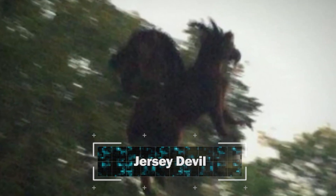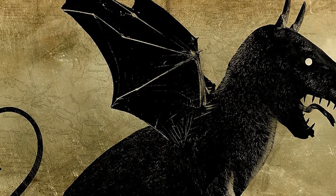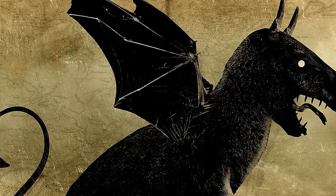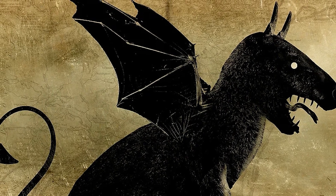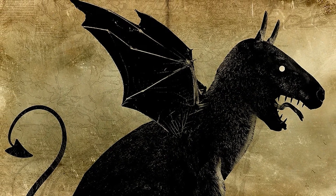Number 2: The Jersey Devil. In South Jersey and Philadelphia folklore, the Jersey Devil — also known as the Leeds Devil — is a legendary creature said to inhabit the forests of the Pine Barrens in South Jersey. The creature is often described as a flying biped with hooves. The common description is that of a bipedal, kangaroo-like or wyvern-like creature with a horse or goat-like head, leathery bat-like wings, horns, small arms with clawed hands, legs with cloven hooves, and a forked or pointed tail. It has been reported to move quickly and is often described as emitting a high-pitched, blood-curdling scream.